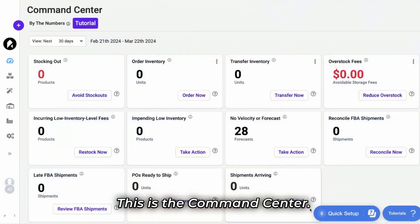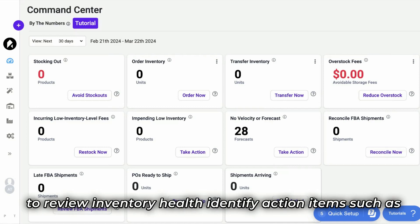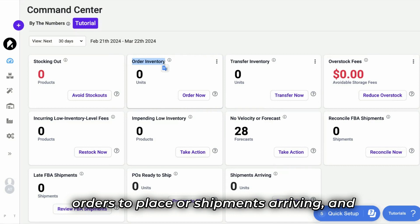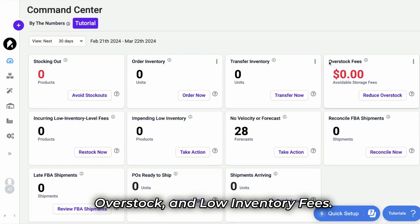This is the command center. Here you can monitor your most important metrics to review inventory health, identify action items such as orders to place or shipments arriving, and be alerted to potential risks such as stock outs, overstock, and low inventory fees.